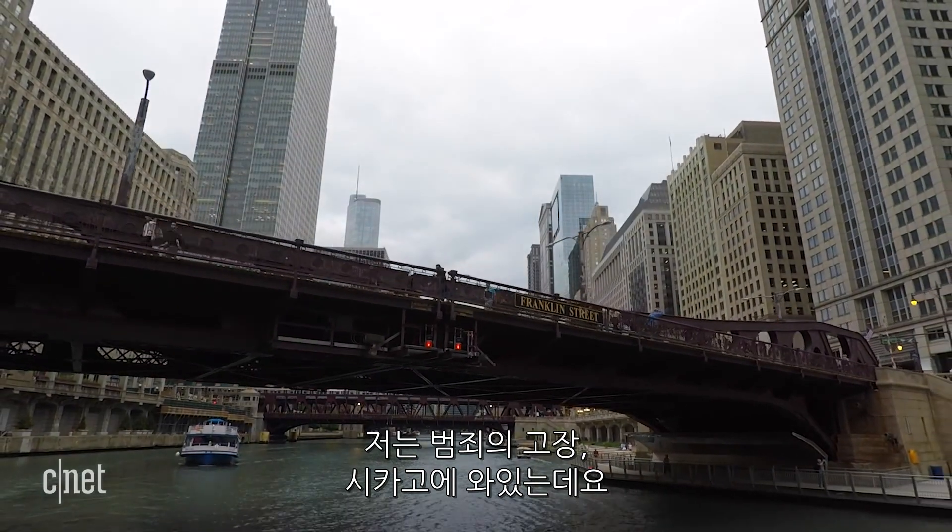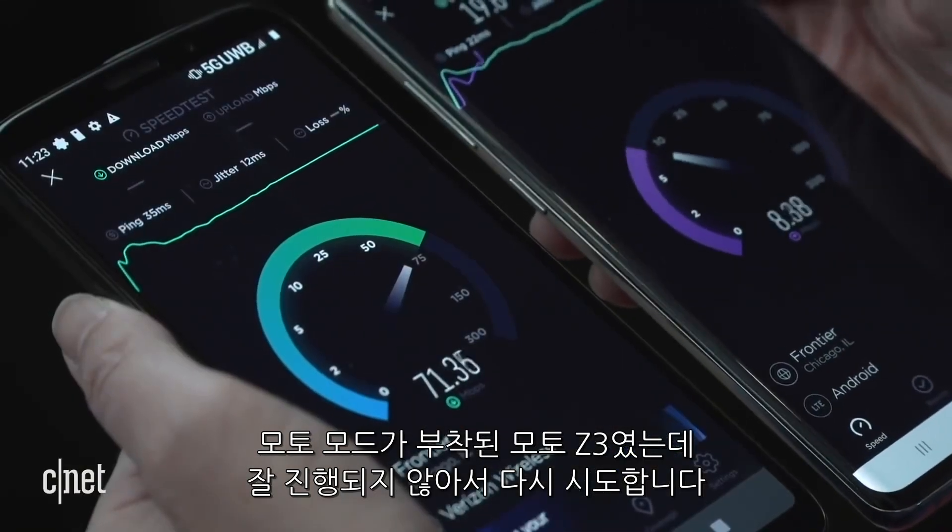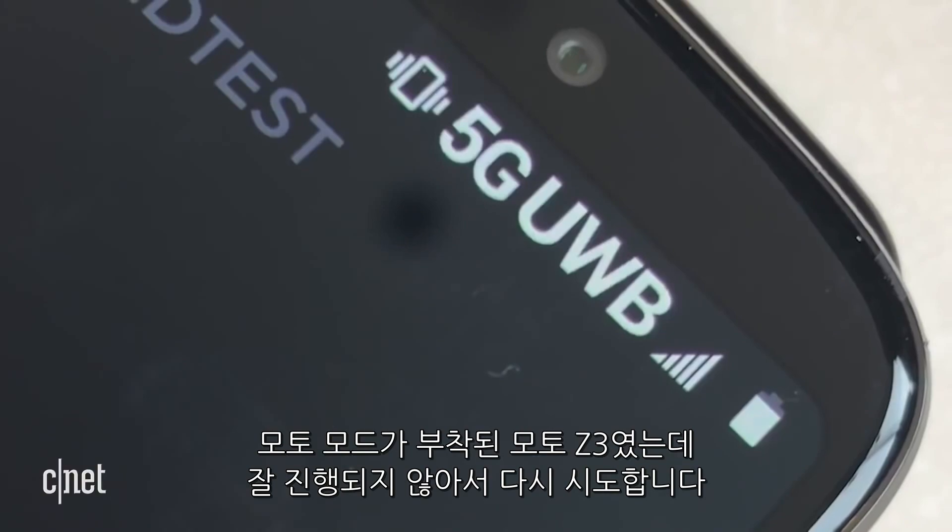All right, so here I am back in Chicago, the scene of the crime. I'm here to test the Samsung Galaxy S10 5G on Verizon's 5G network. Feels a little bit like deja vu, because I was here six weeks ago to test another phone, the Moto Z3, with the attachable Moto Mod. And those tests didn't go so well, so we're trying it again.